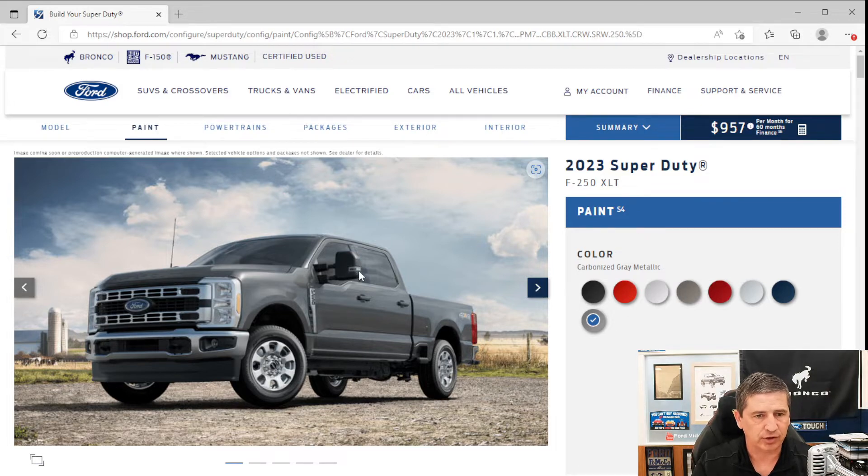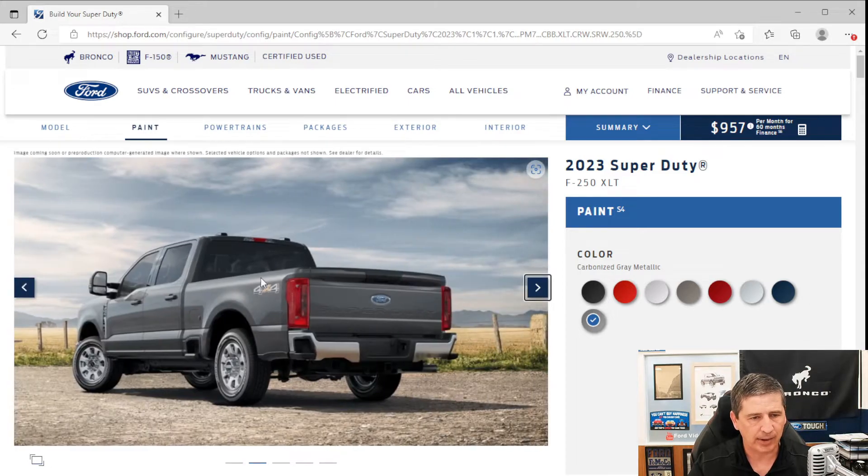Turn signal lights are on the outside of the mirrors. The fender vent is longer and wider this year for improved airflow and cooling. Black door handles are on the XLT trim, along with remote keyless entry. A 4x4 bedside decal is included. Privacy glass is standard in the rear windows and back glass.